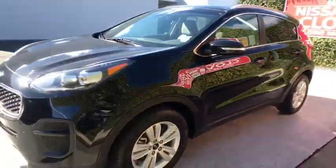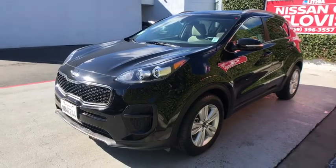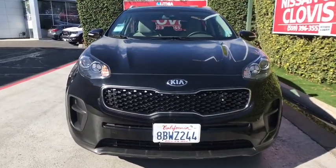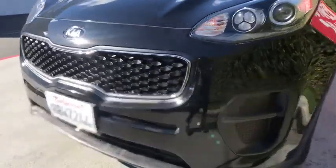Keyless entry, backup camera, Bluetooth, driver lumbar, power steering, adjustable steering wheel, aluminum wheels, cruise control, four-wheel disc brakes, ABS four-wheel.